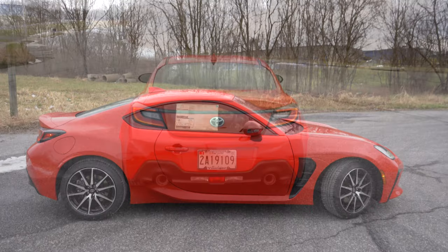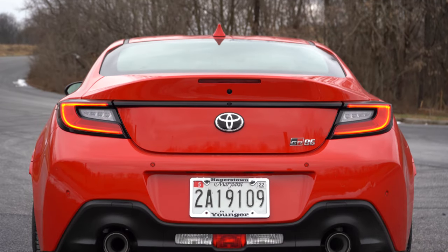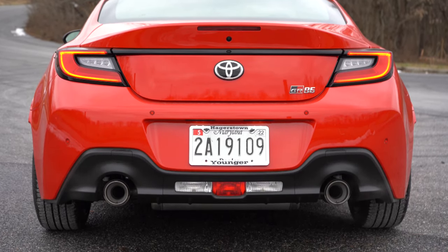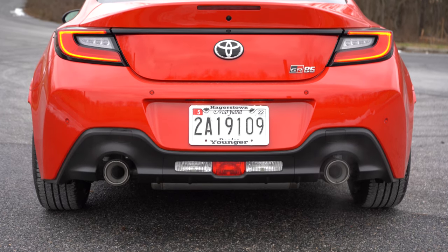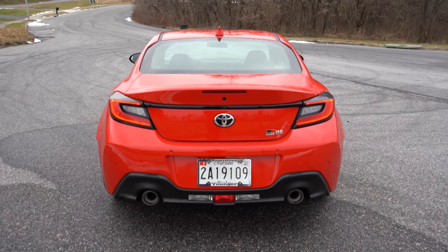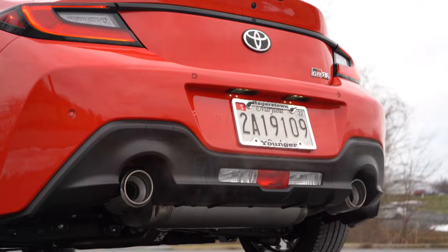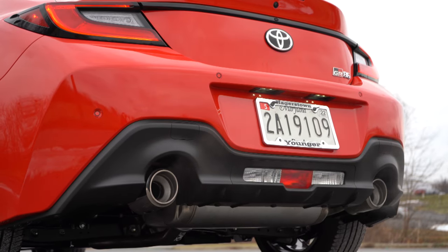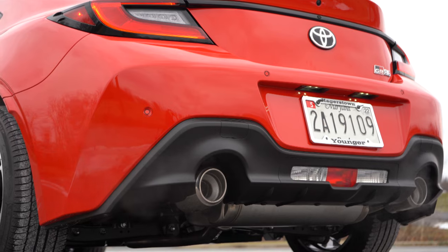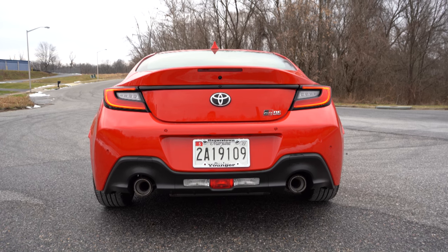Around back: the premium trim gets an integrated ducktail rear spoiler, though even the standard trim has a subtle integrated rear spoiler look. LED tail lights with a C-shaped design come standard on every trim level. You've got GR86 / Gazoo Racing badging on the rear trunk, matte black accenting on the rear bumper for an aggressive look, and dual exhaust outlets with fairly large chrome tips. And with that, here is the exhaust clip.